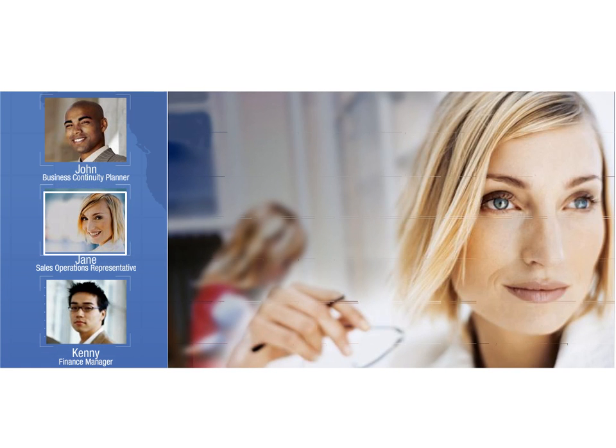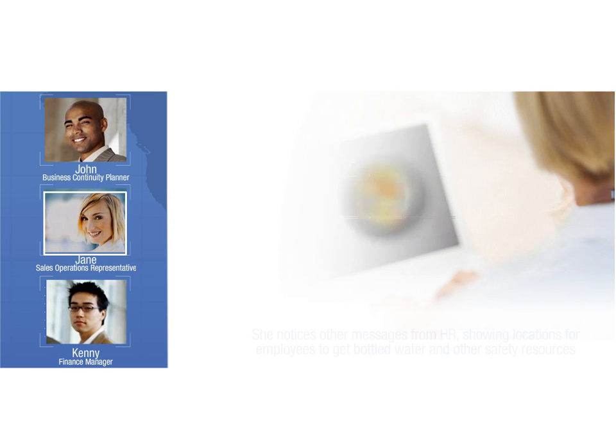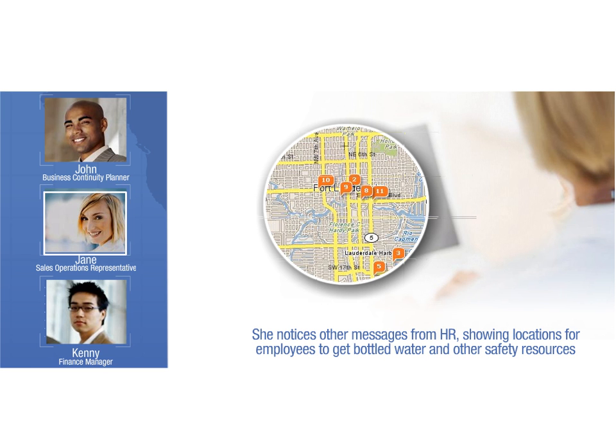Jane uses the Virtual Workplace Continuity Message Board to see if anyone knows of a convenience store within two miles of her house that still has milk in stock. She also checks out the documents from HR, showing where to get supplies and listing other safety resources.